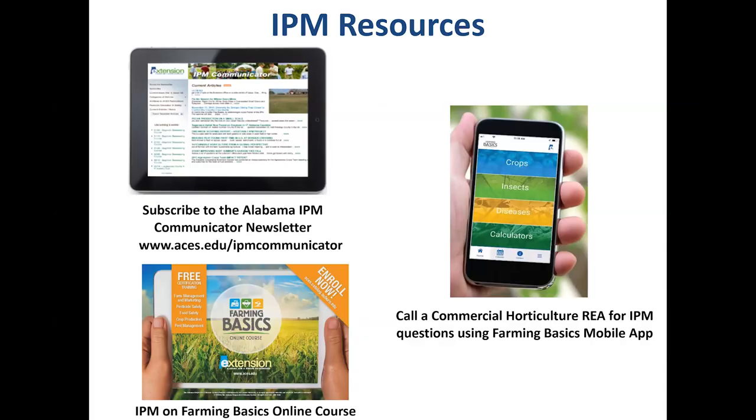For more information, look up the Alabama IPM Communicator newsletter at www.aces.edu/ipm-communicator — you can subscribe online. We also have an online Farming Basics course for beginning farmers, which is a great introduction to IPM and many other crop production methods. You can also contact a commercial horticulture regional extension agent through our Farming Basics mobile app, available for both Apple and Android devices. Thank you very much.